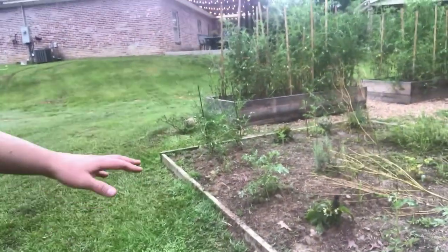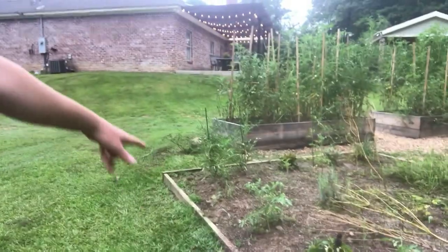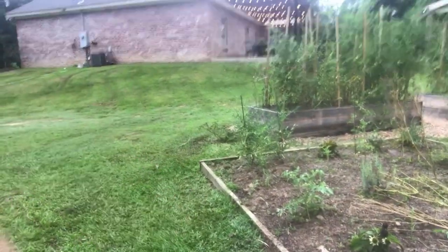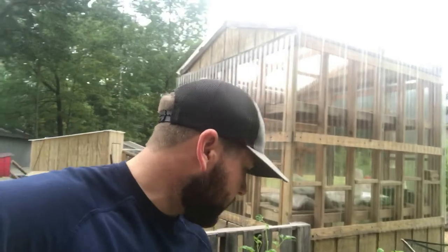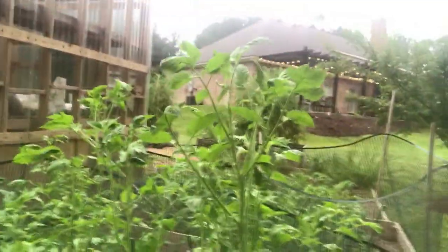Let's show you the rest of our fall tomatoes and fall peppers. We've got a few tomatoes in there. If y'all remember, this was the bed that would not grow anything on this side, but we amended it with all chicken manure and compost and now it's doing too good.